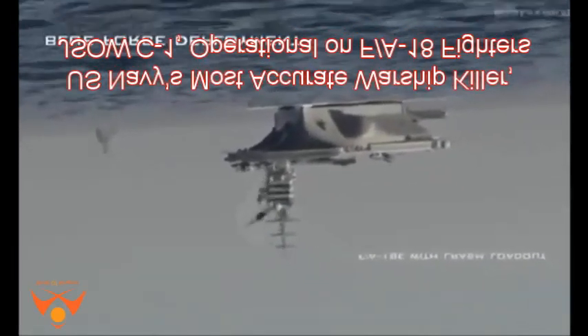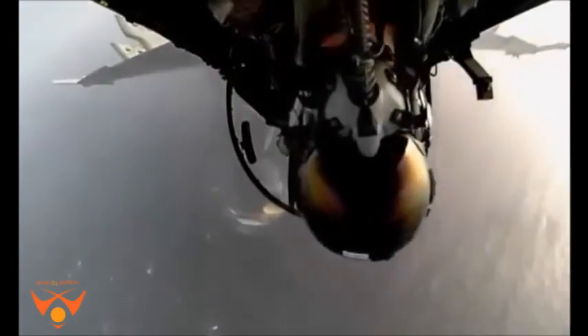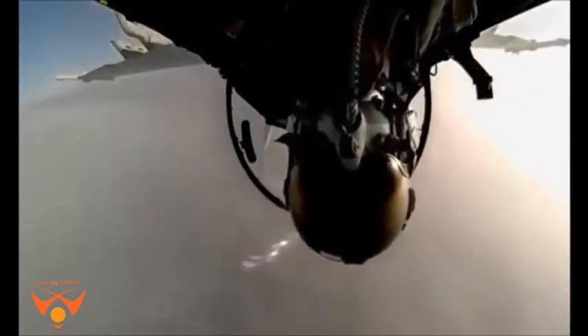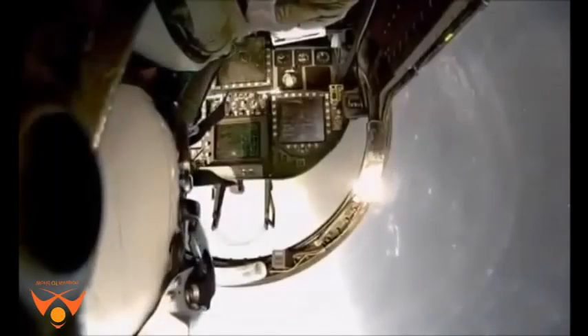U.S. Navy's Most Accurate Warship Killer, JSOW C-1, Operational on F/A-18 Fighters. The U.S. Navy has completed arming its McDonnell Douglas F/A-18E/F Super Hornets aboard its fleet of Nimitz-class aircraft carriers with the new Joint Standoff Weapon, JSOW C-1 — the Navy's first air-to-ground network-enabled weapon that can identify and sink fast-moving enemy warships.